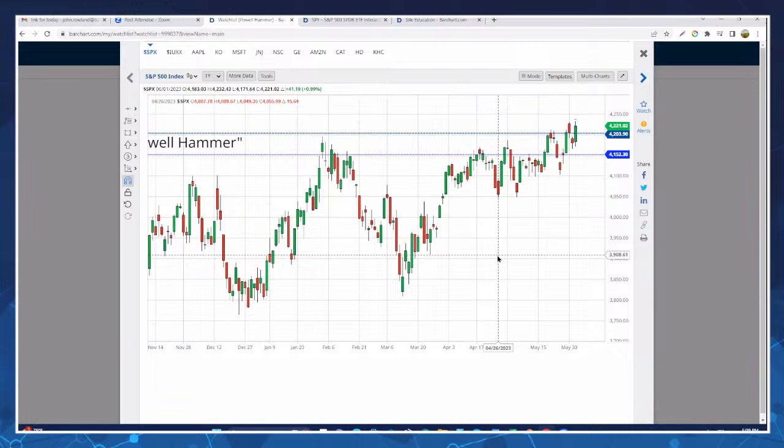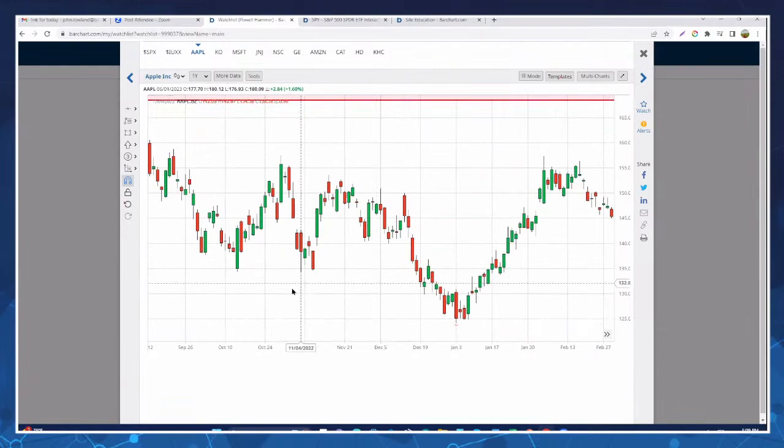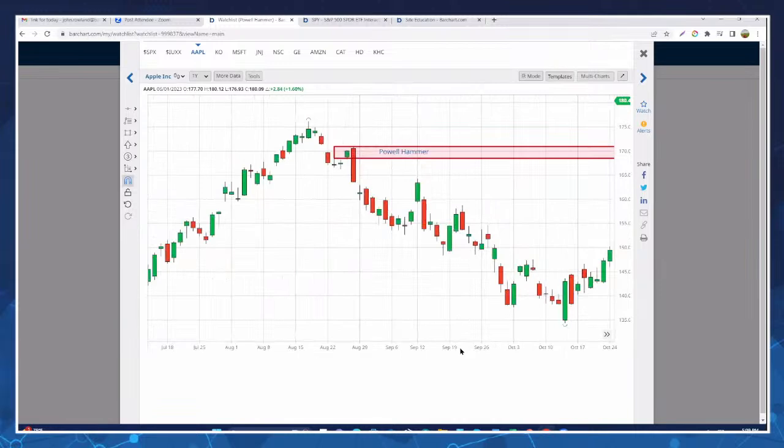This is just the S&P. Let's look at Apple — Apple does a really nice job showing the Powell Hammer in terms of the same chart pattern. Again, notice that little green candle versus that large engulfing red candle. Apple is a little bit unique and we'll come back to look at what's going on currently.